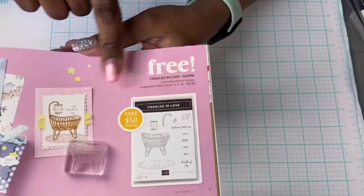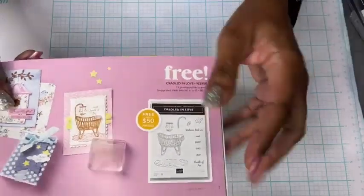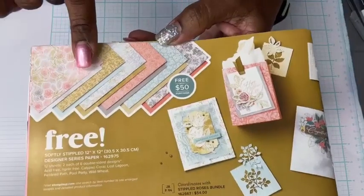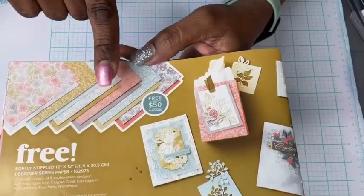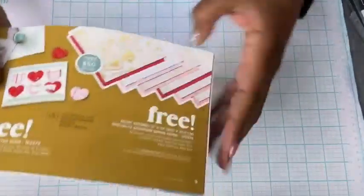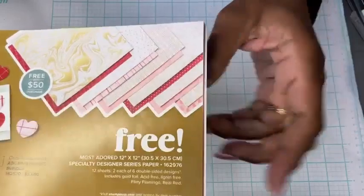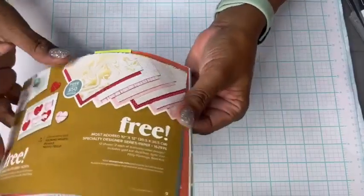I think last week we saw the Cradled in Love — it was a surprise for me, I was on the fence about it. We'll see the card that we made with it; it was super cute. Here we have the Softly Stippled 12x12 designer series paper. It also coordinates with the Stippled Rose bundle from the current mini catalog — beautiful designer series paper. And the Most Adored 12x12 has some metallic paper and coordinates with a Hybrid Heart embossing folder.